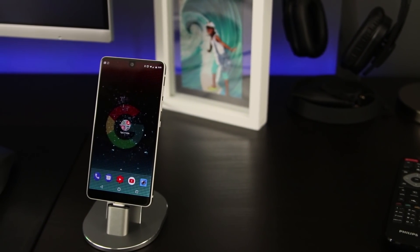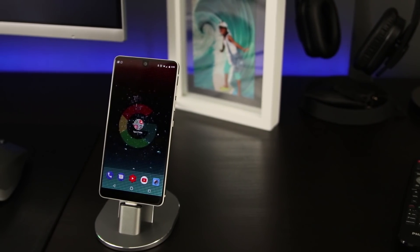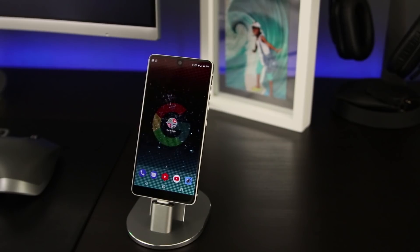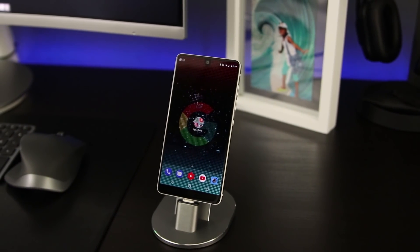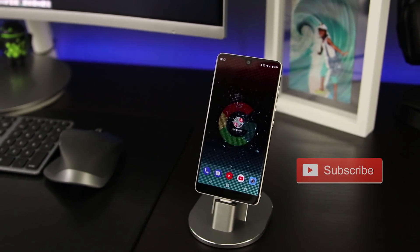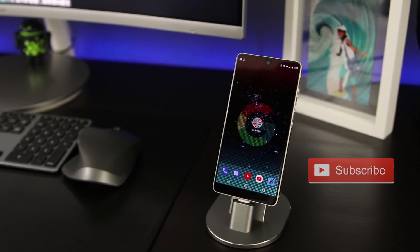Okay, so there you guys have it. That's five tips in two minutes as promised. Did you find any of these useful? Let me know in the comments down below. If not, stop back next week because I've got more. If you're new here, go ahead and subscribe right now. Welcome to the channel. As always, I'd like to thank you for watching, and I'll talk to you in my next one.